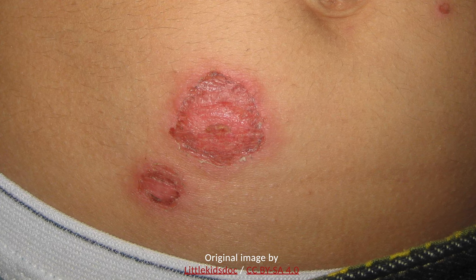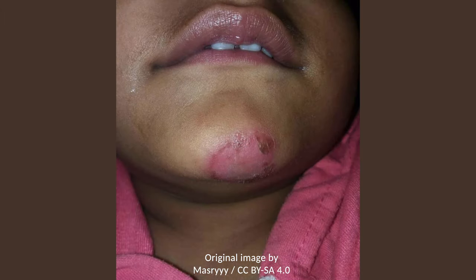In non-bullous impetigo, there are small vesicles that quickly burst and are often not present upon evaluation. In bullous impetigo, there are large flaccid bullae. In both of these subtypes, the fluid-filled lesions rupture and result in a superficial erosion. In the third subtype, ecthyma, the lesions extend into the dermis, resulting in ulceration with violaceous borders.